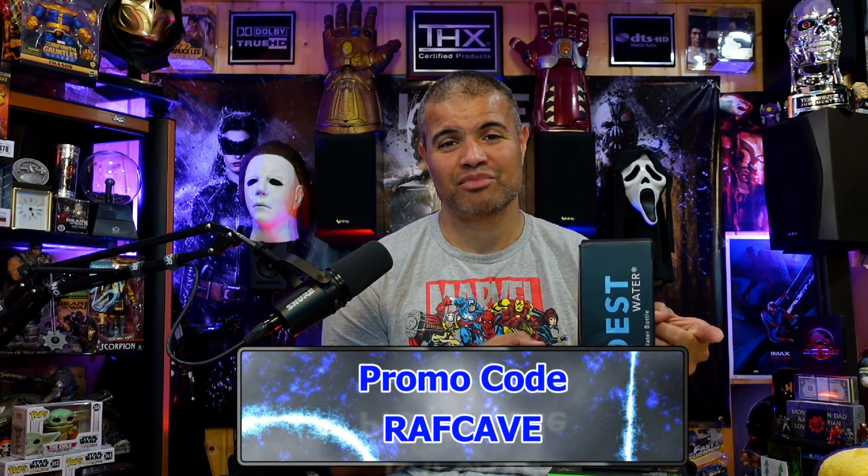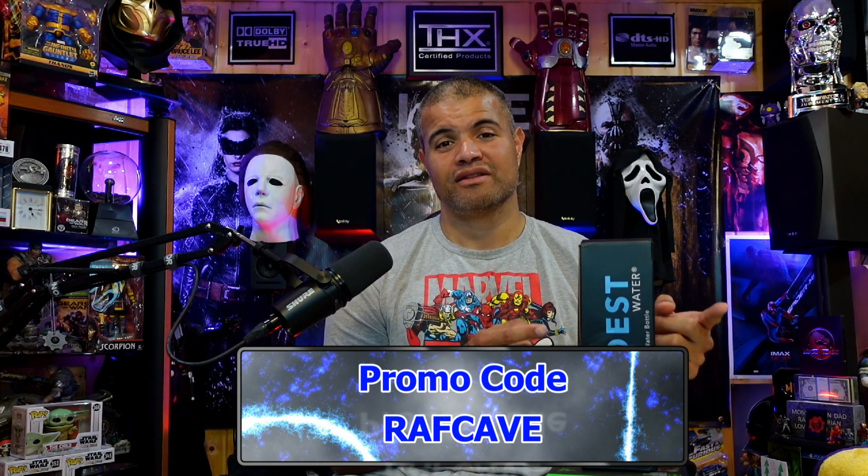They sent me the 21-ounce bottle that I'm going to unbox for you guys. I'm excited because when I'm live streaming I need to stay hydrated, and knowing this thing is going to keep my liquids cold and refreshing is fantastic. Don't forget — in the link in the description below there's a promo code where you can get 10% off your entire order, which is awesome.